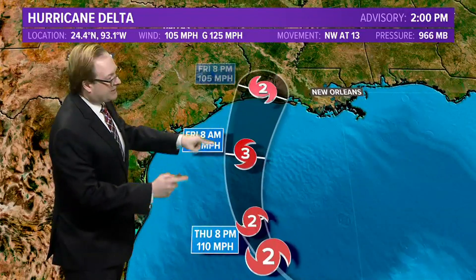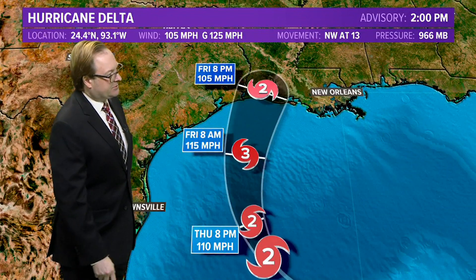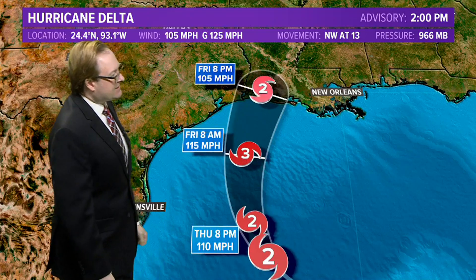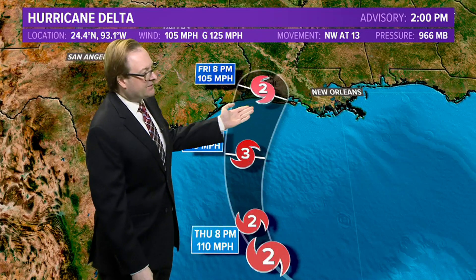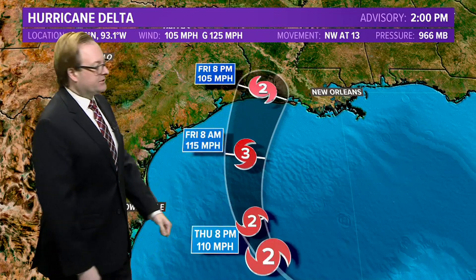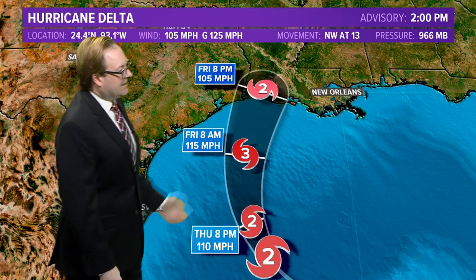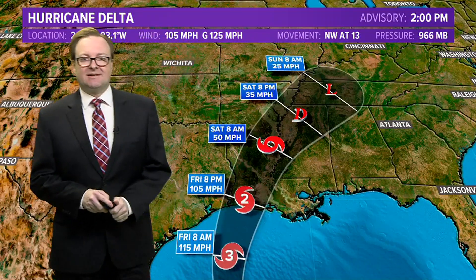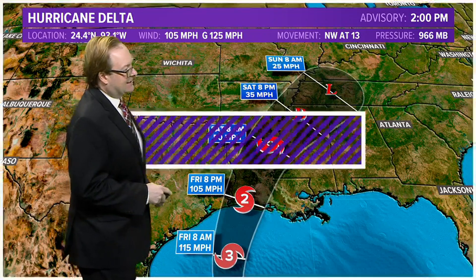It is expected to strengthen. That's the forecast to get up to 115-mile-per-hour winds by tomorrow morning, working its way towards the Louisiana coastline, making landfall late into the afternoon or into the early evening on Friday, and then quickly weakening as it moves off towards the northeast to a remnant area of low pressure over western portions of Kentucky and Tennessee as we go into the day on Sunday.